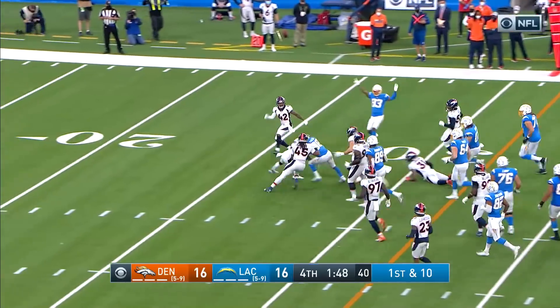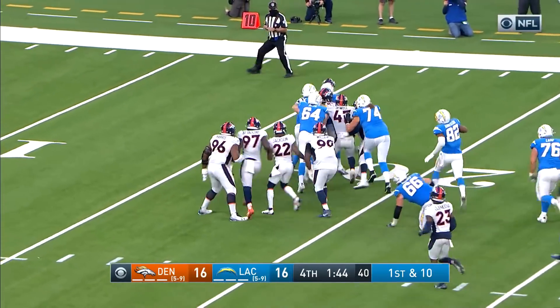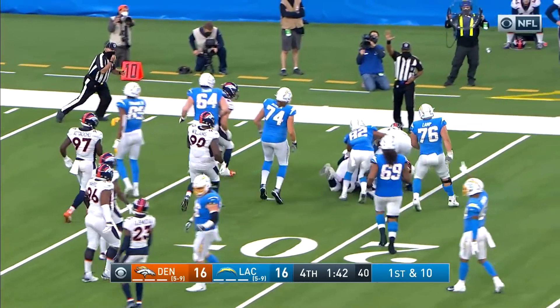Here's Ekeler — he's got a seam, first down and a lot more. Oh boy, Ekeler still turning out those yards.